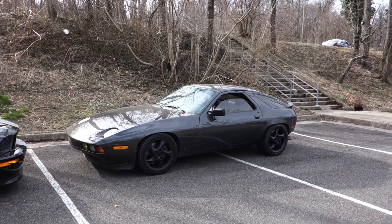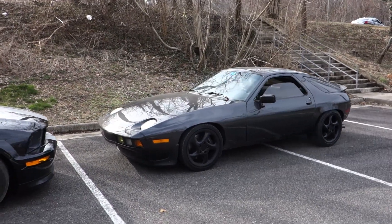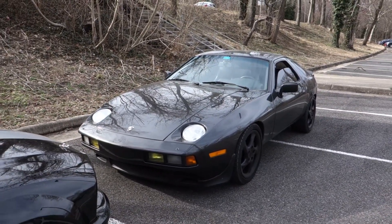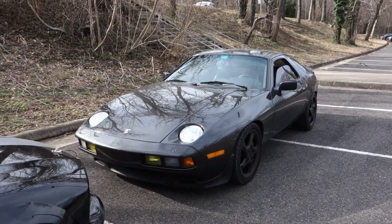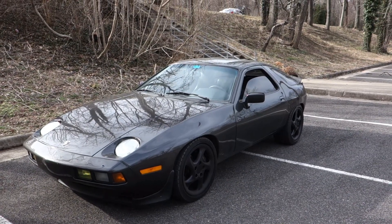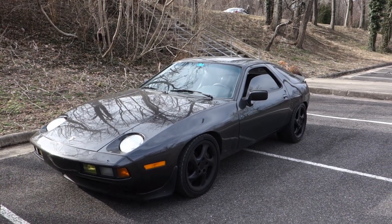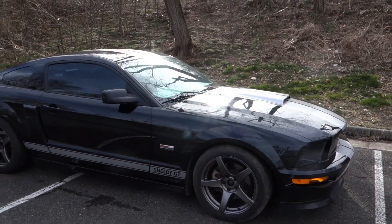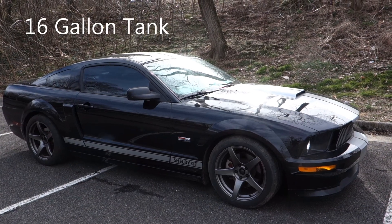The 928 I had weighed was about 80% full of gas — it has a 22.7 gallon tank, about 6.3 pounds per gallon for 91 octane fuel, so roughly 115 pounds of gas. The car came in just under 3,300 pounds, which was considered big and heavy back in the day but isn't by today's standards. The Shelby weighed 3,480 with about a half tank of gas, roughly 50 pounds, so just over 3,400 pounds.